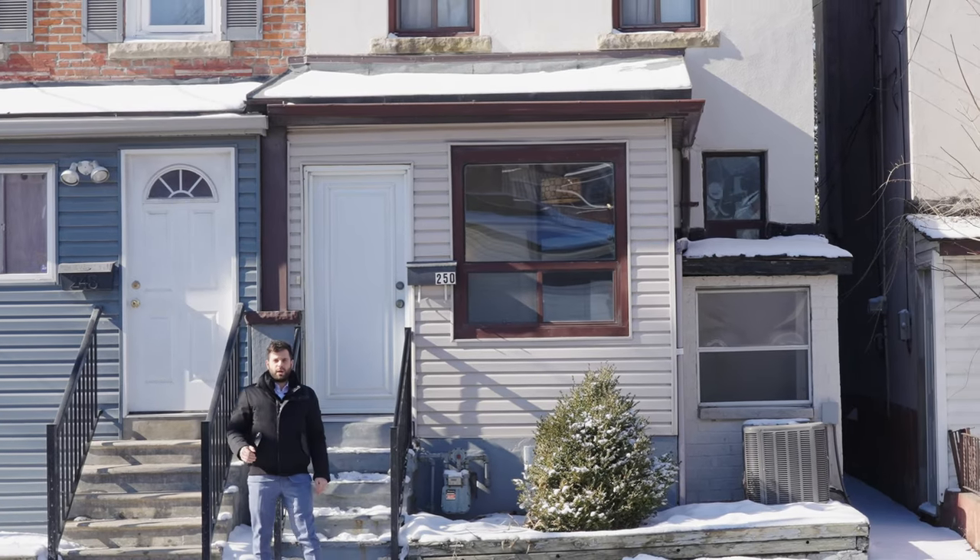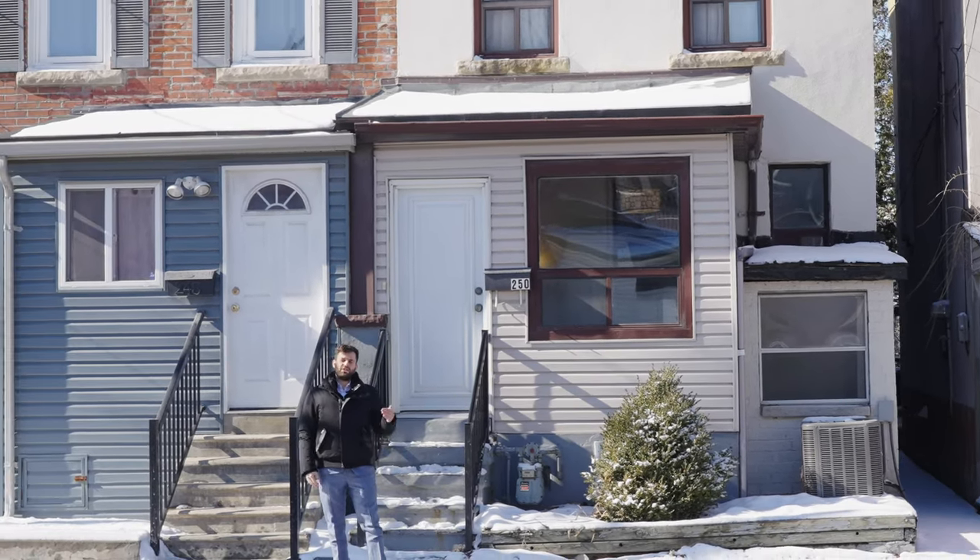I'm about to take you on a tour of 250 Old Weston Road, right off of Davenport near St. Clair and Kiel.